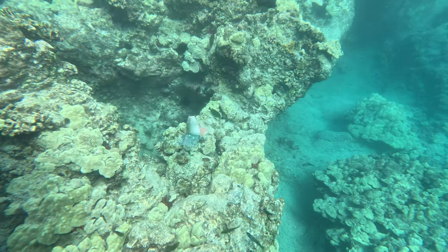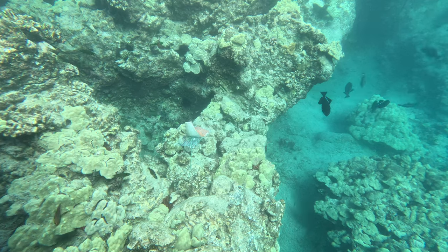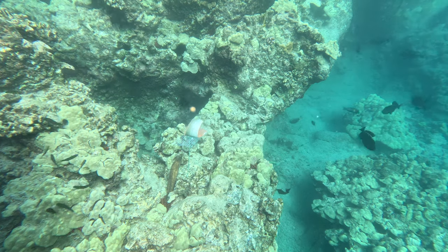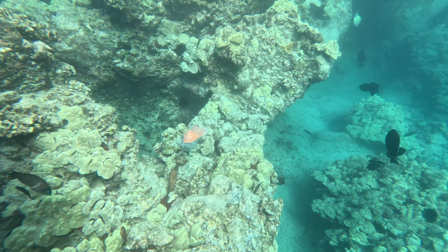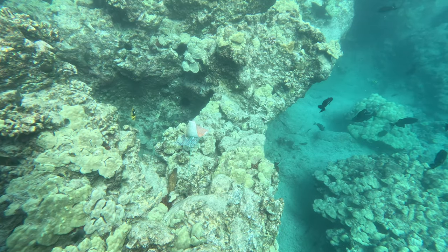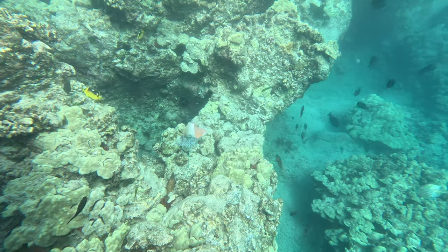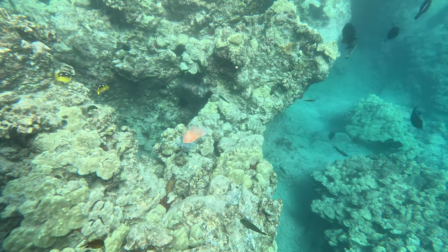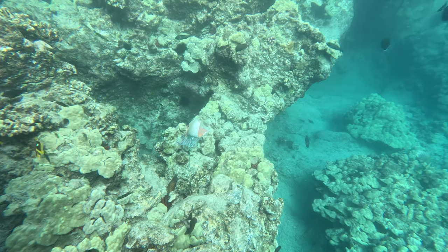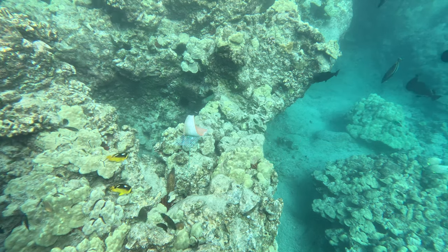A minute or two goes by, and there are a lot of little fish but nothing extra. And here's the second try. So he approaches, he gets really close but can't figure out how to get close to that bait. It's really interesting to see him struggle.